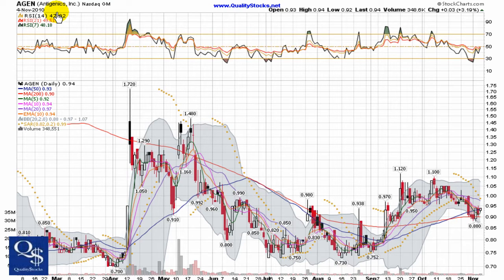This is Andy with Quality Stocks, today is Friday, November 5th, 2010, and today we're going to take a look at Antigenics — this is a NASDAQ Global Market stock trading under ticker AGEN.